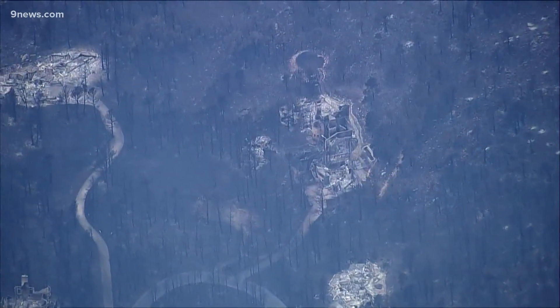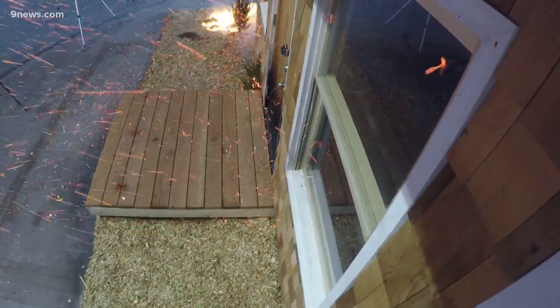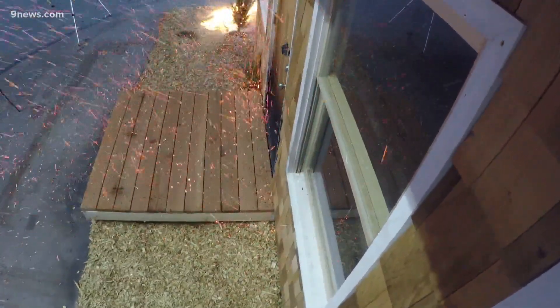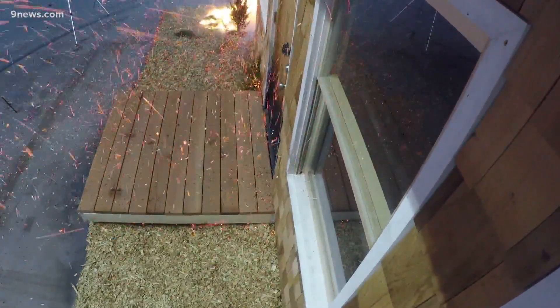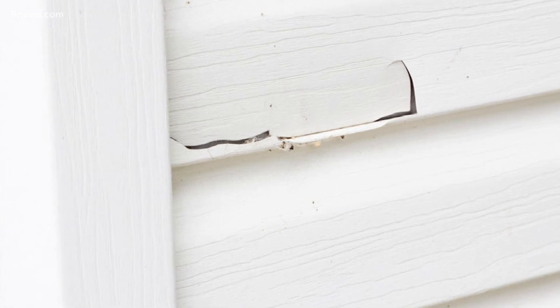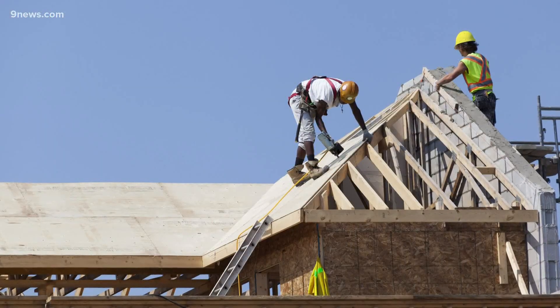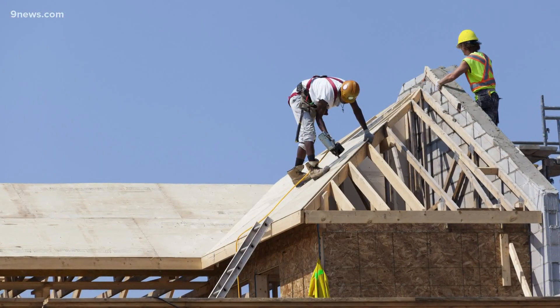Gorham says you can make your home defensible, and it starts by thinking about where those embers might accumulate on or near your home during a wildfire. All those locations where debris like pine needles and leaves like to accumulate — those are the exact same places that embers accumulate. He also says to seal off any cracks and spaces in the siding, roof tiles, or vents. Homes can also be upgraded or built new with wildfire-resistant materials.